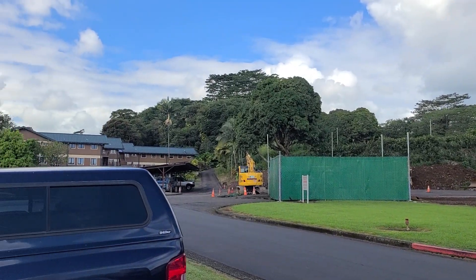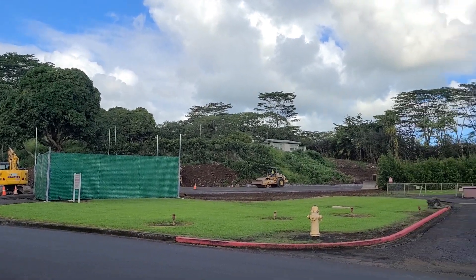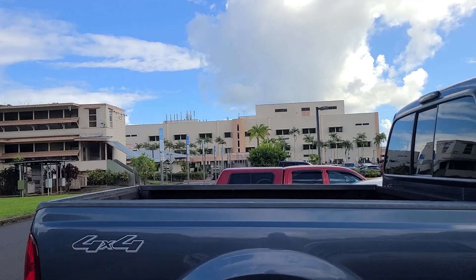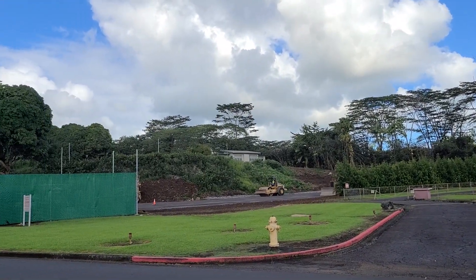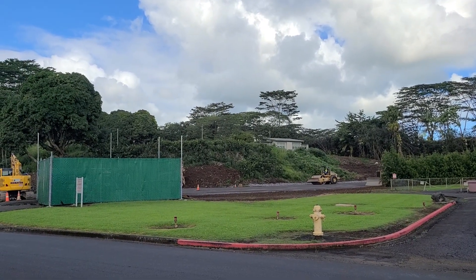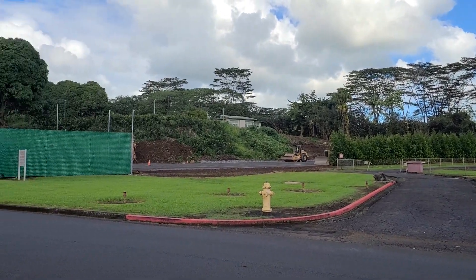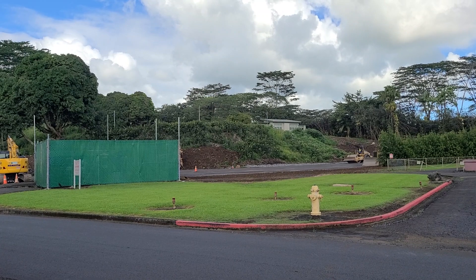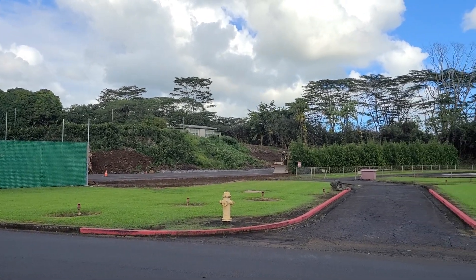An update — remember about two or three, four years ago I was here at the Hilo Medical Center and I showed an old two or three-story building over here next to the helo pad. They tore it down. They're gonna build something else over there.